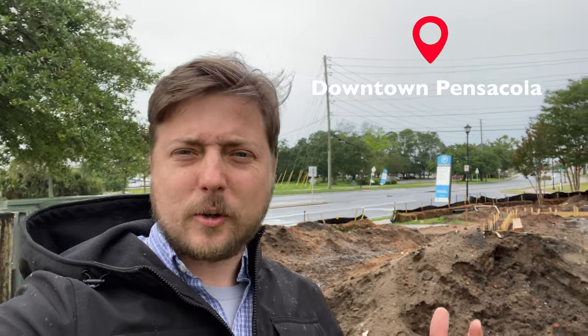Hey, this is Mike with the Florida Public Archaeology Network, and I'm in downtown Pensacola. As you can see, the weather isn't so great right now, but what I wanted to show you is some of the archaeology that we're seeing on the surface.